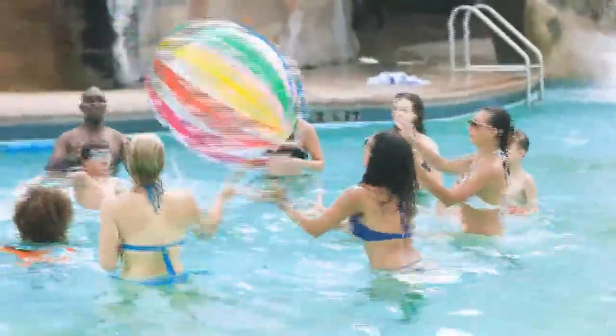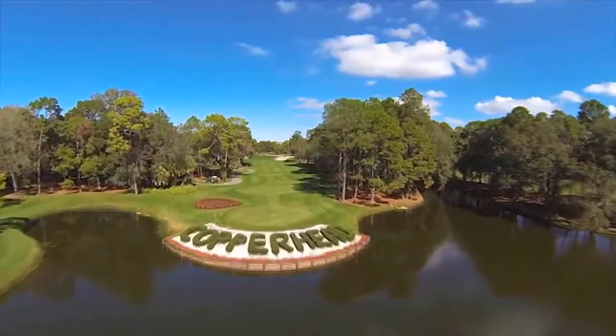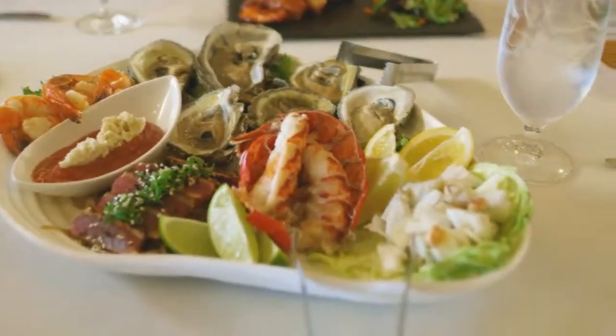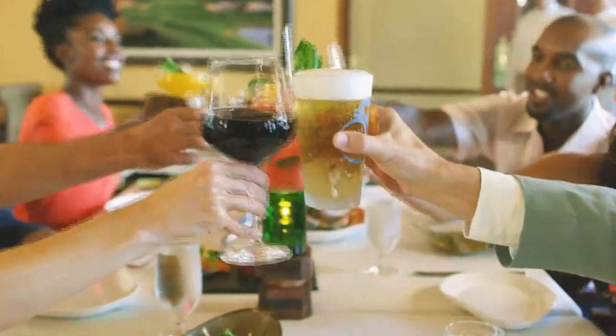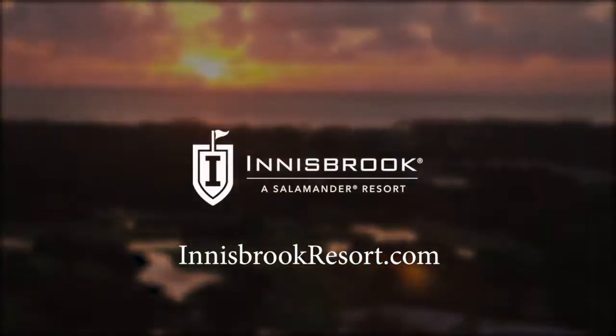Innisbrook is located 22 miles north of the Tampa Bay International Airport — a great location, just a short half-hour's drive away. Innisbrook has been here in the Tampa Bay area since 1970, so we're beginning to work up our 50th anniversary celebrations as we start 2019.